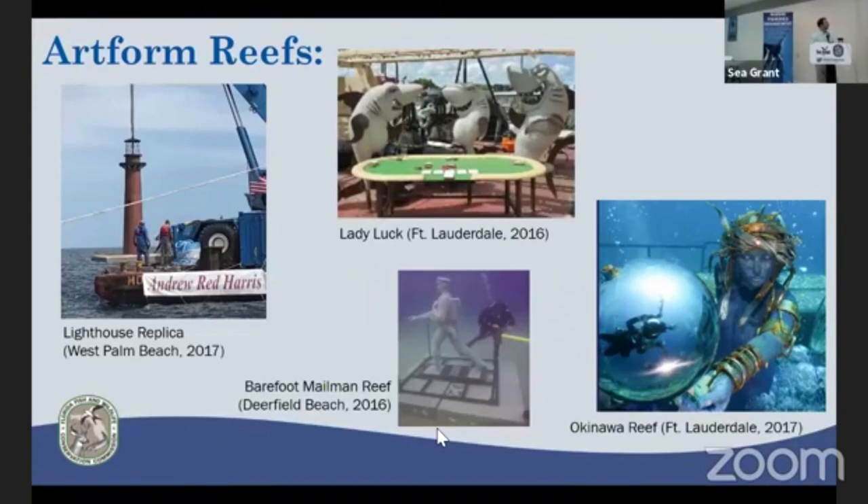Art form reefs — statues — are becoming more popular, especially off Southeast Florida. The Lady Luck was a steel vessel deployed in 2016, with concrete 'card shark' sculptures added; it was funded by a local casino. They also deployed a concrete statue mailman from in front of the Deerfield Beach post office as an artificial reef for tourism and diving. A mermaid statue went down with the Okinawa ship. The Andrew Harris Foundation helped fund a replica of the Jupiter Inlet Lighthouse — all aimed at ecotourism and non-consumptive uses of artificial reefs.